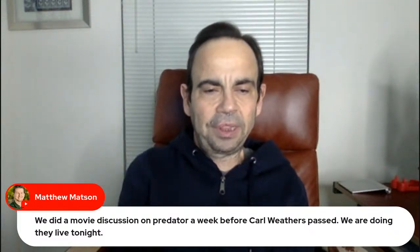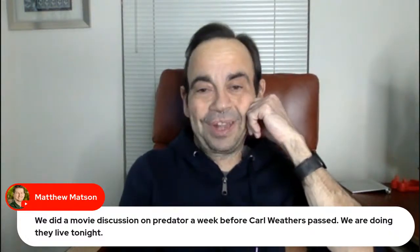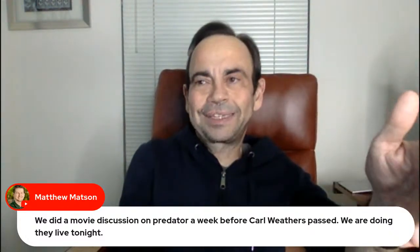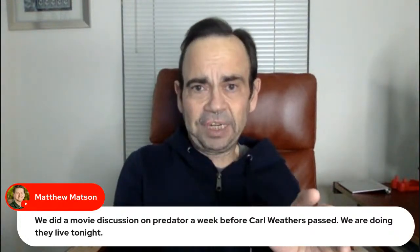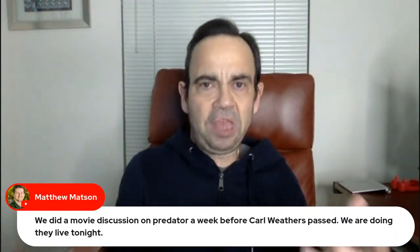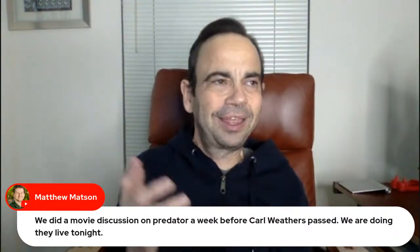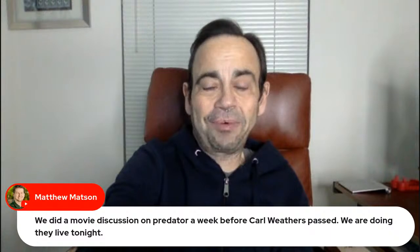Wreck Ship did a movie discussion on Predator a week before Carl Weathers passed. Every time I saw Carl Weathers — first off, I had no idea he was 76. That makes total sense when you think about the movies he was in back when, but he didn't look 76 at all — he always looked like a big, healthy, robust dude. I was absolutely shocked, and I think a lot of people were, to hear that he died. That was rough to hear.